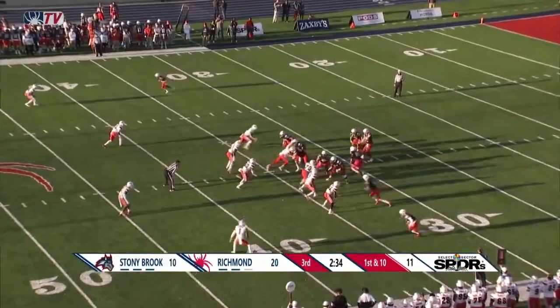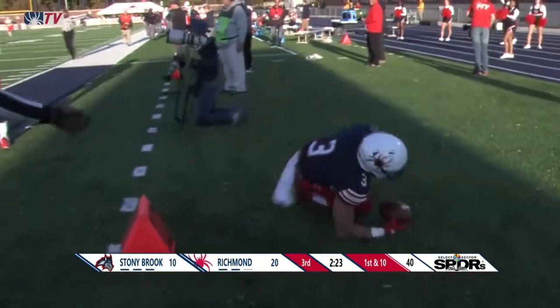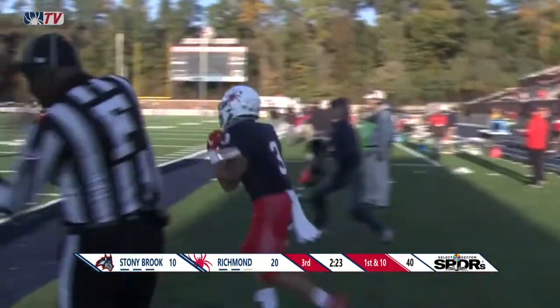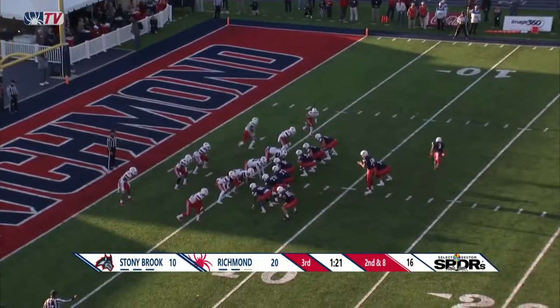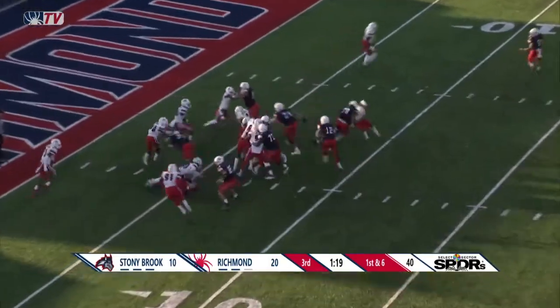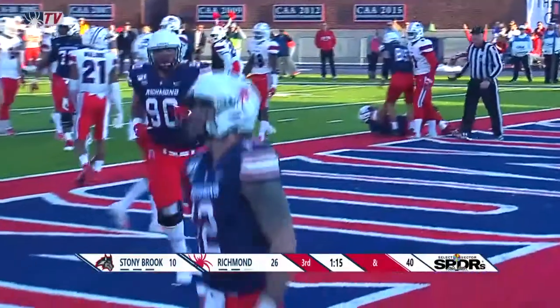First and 10 from the Spider 34. Mancuso going to come back to the near side, and he's got Aaron Dykes. Dykes is rumbling down the sideline and finally shoved out of bounds, inside the 20 — the Spiders are back in the red zone again. Jumbo package in the backfield here. Mancuso will run to the right and to the end zone goes Joel Mancuso.